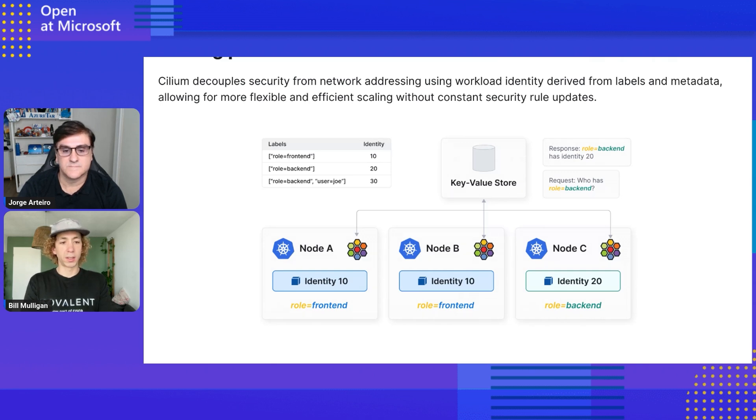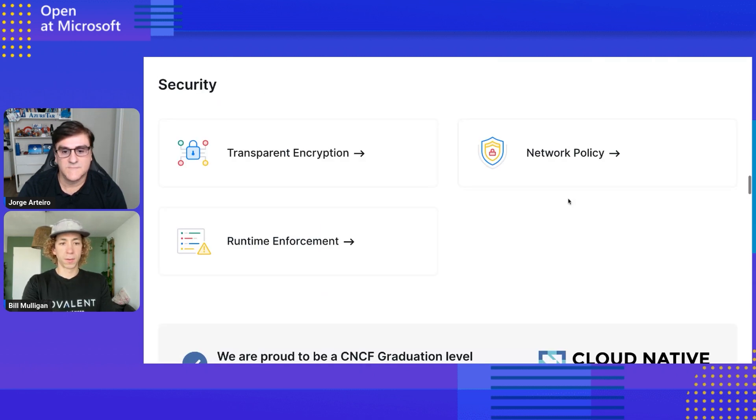So the two main security use cases for Cilium are encryption of network traffic and network policy. And how does eBPF play a role in accomplishing all of these things?